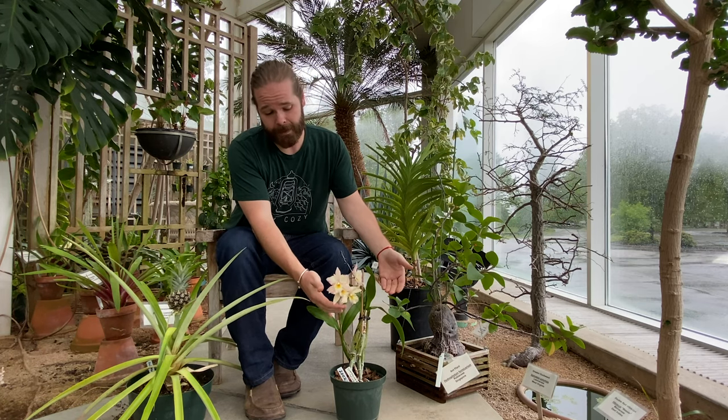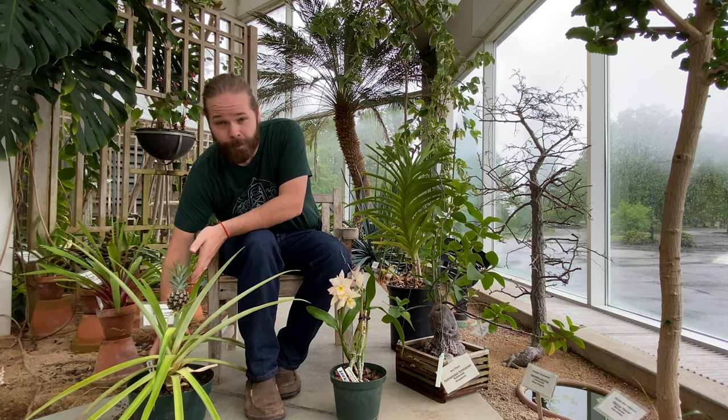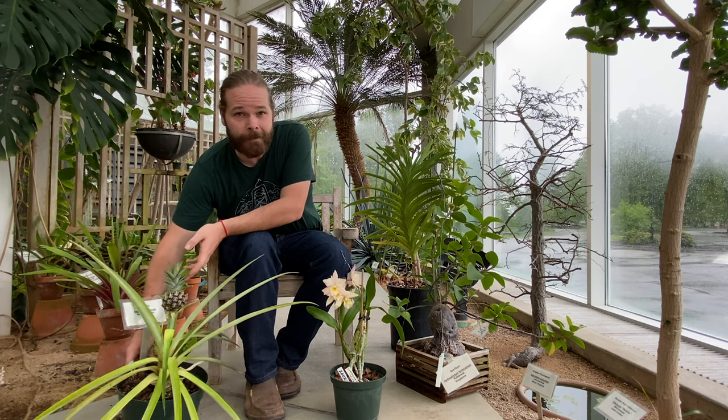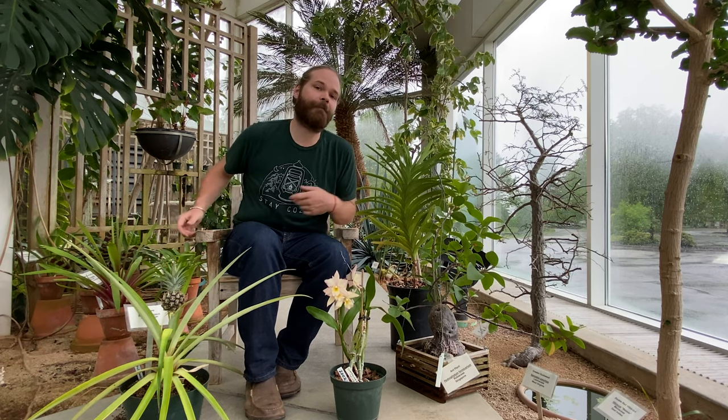The plant collection here at the Huntington Museum of Art falls into four general categories: orchids, like this one that's currently in bloom; the agriculturally important, like the pineapple; the unusual, like the ant plant; and even the fragrant.